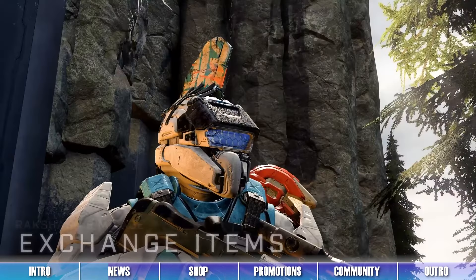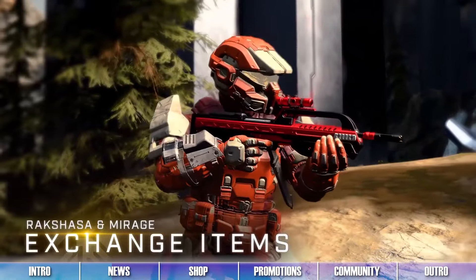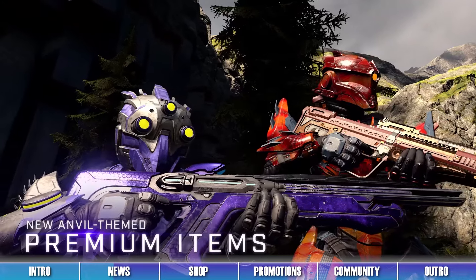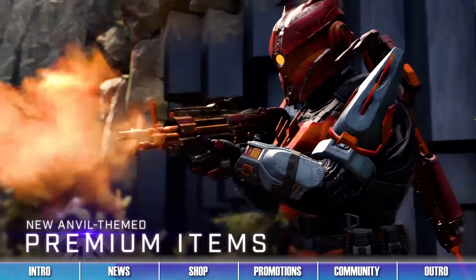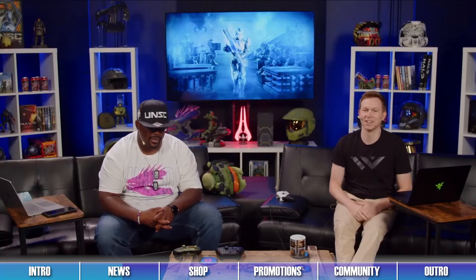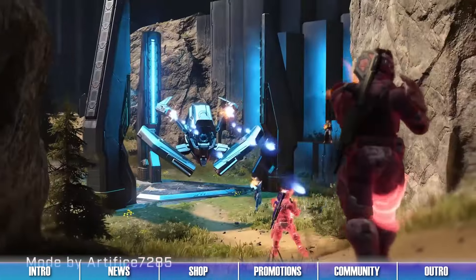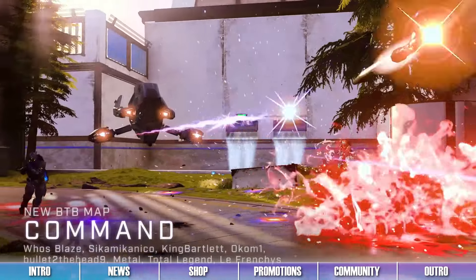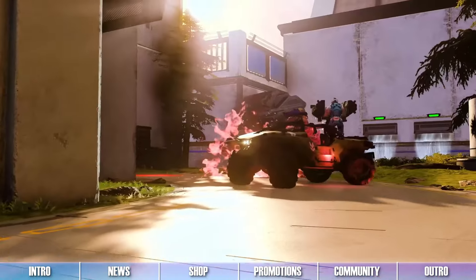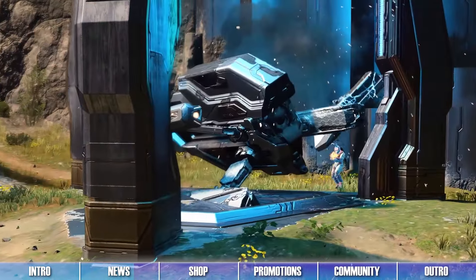Even more Halo Infinite updates and Operation news should drop sometime this week. During last week's 343 Community Playdate livestream, both Ron and Unishak announced that more updates and operations are planned for Halo Infinite after the Anvil operation. We'll talk more about what's on the horizon in our next episode once the new info drops. In the meantime, stay tuned here for all the latest news on Halo Infinite.